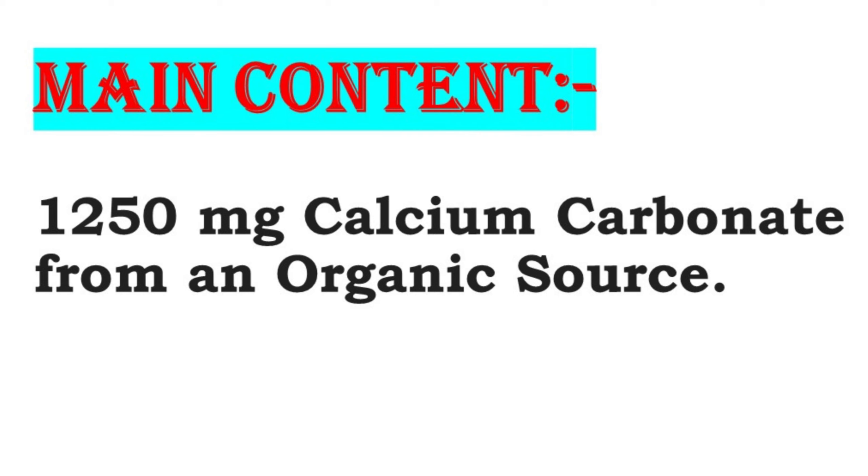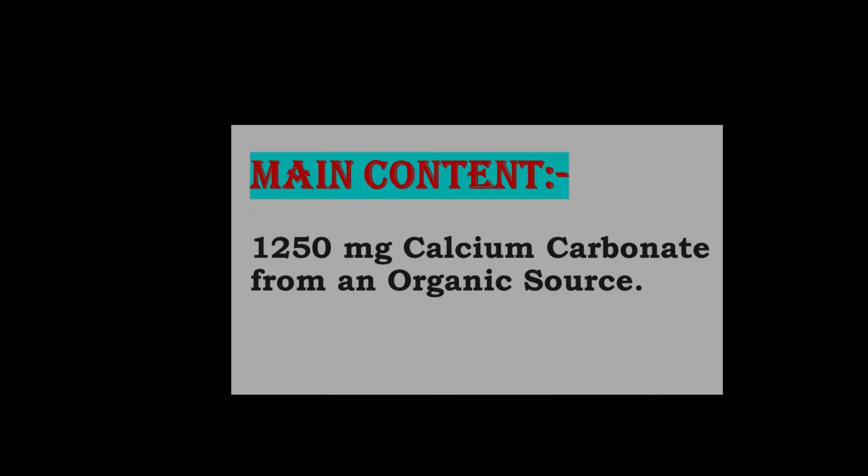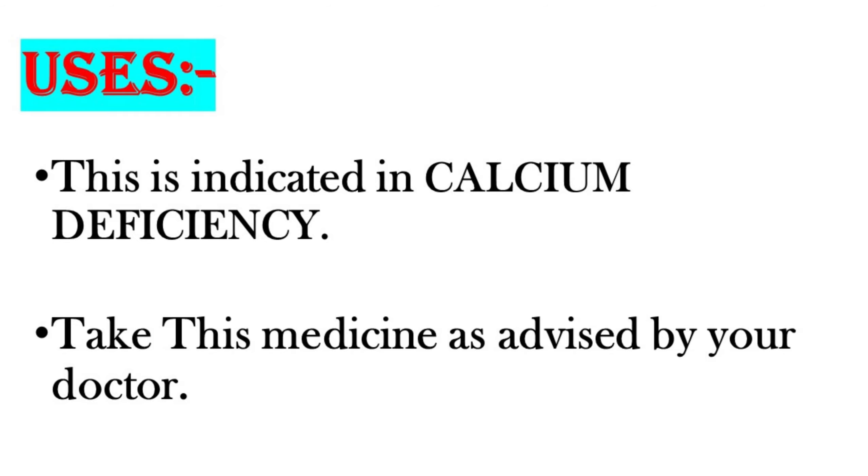Shelcal 500 contains 1250mg calcium carbonate from an organic source. It is indicated in calcium deficiency. Take this medicine as advised by your doctor.